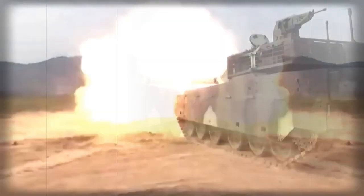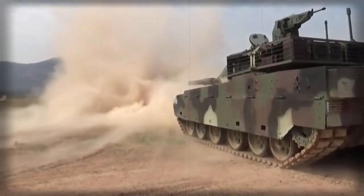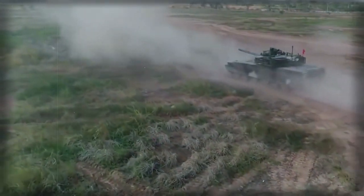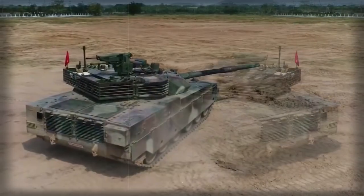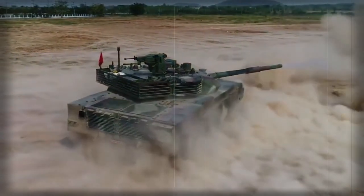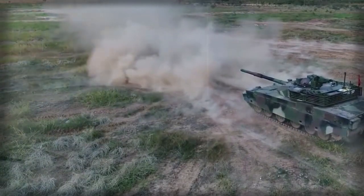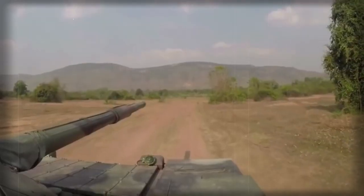This anti-tank guided missile capability is not common in Western designs. A total of 38 rounds are carried for the main gun; 22 of them are loaded into the autoloader and ready to use, while the remaining rounds are stored inside the hull. The tank is also fitted with a coaxial machine gun and a remotely controlled weapon station armed with a 12.7mm machine gun.